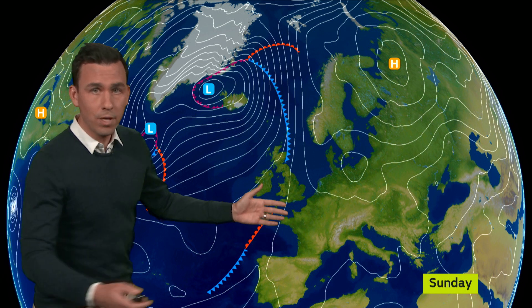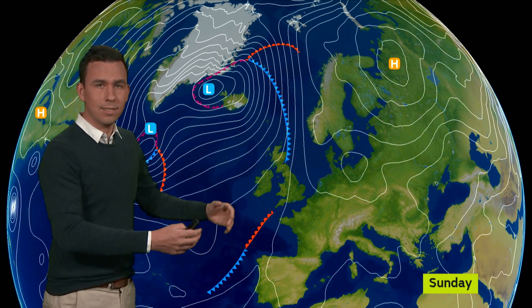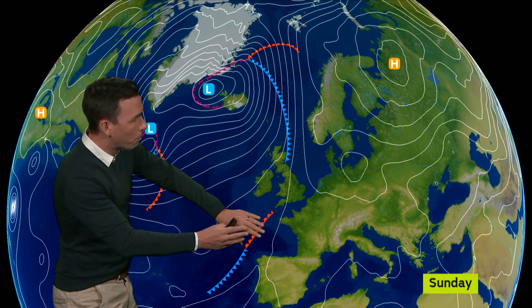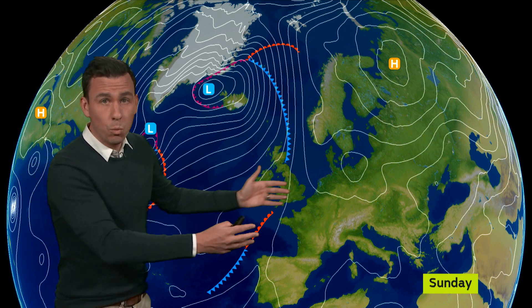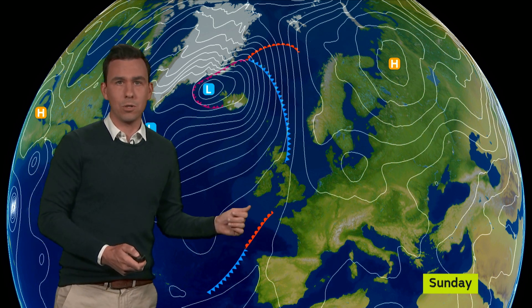But Sunday itself, that weather front moves up against this area of high pressure and again we find ourselves in a situation where we've got a waving weather front. Cold fronts wanting to move in that direction, being pulled backwards by warm fronts, and actually the isobars drop out — and that means there's not going to be a wind to push it in either direction. It essentially becomes stuck over the UK.